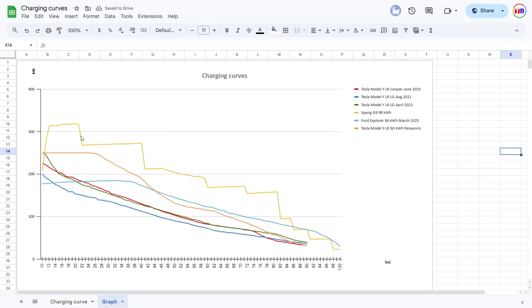Here you see the charging curve for the XPeng G9. Why did I include the G9? It's a more expensive car. But the new G6, which is roughly in the same price range as the Model Y and the Explorer, charges way faster. It's coming to Norway later this year. I just wanted to give you guys a clue of how fast the Chinese cars are charging.